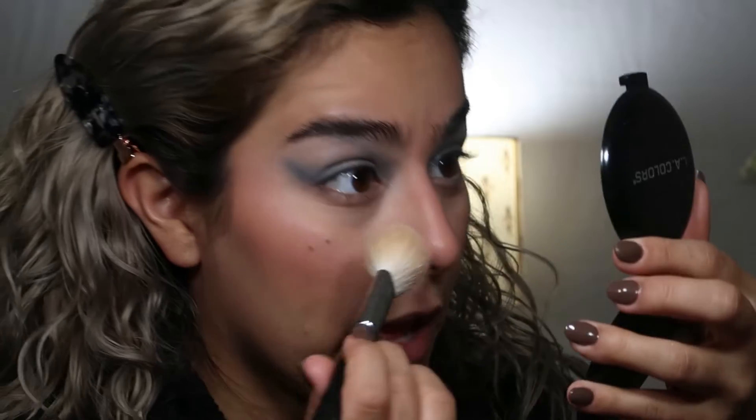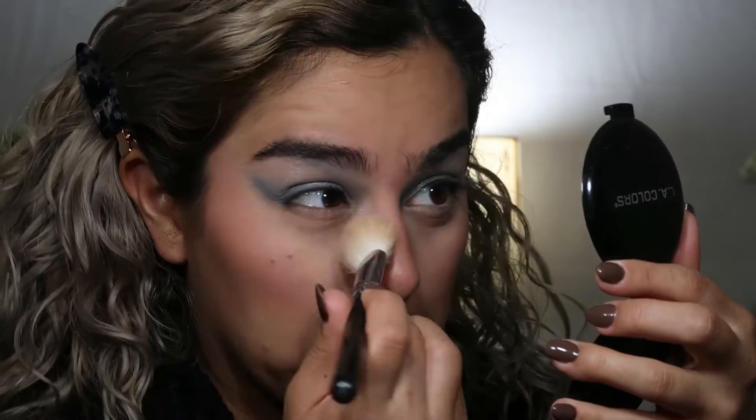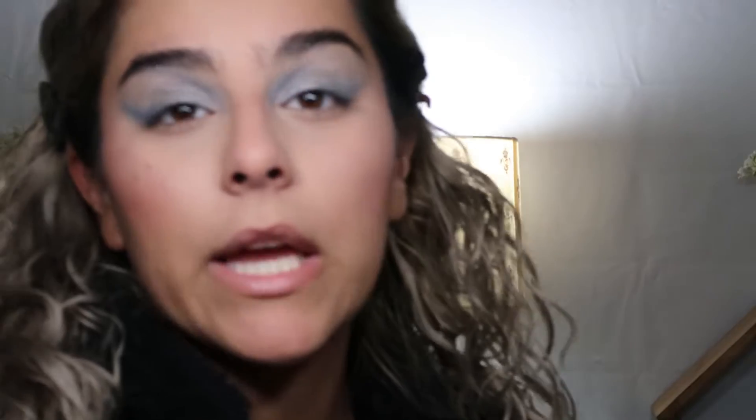I'm going to set my under eyes so they don't crease so much — pat them out, then take a compact brush, dip in, and powder my under eyes. For all-over face powder, I'm going to use my Maybelline Super Stay coverage pressed powder — it's actually a powder foundation. I've hit pan on it because it's so good. I'll use a big brush and just dust this all over the face.